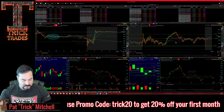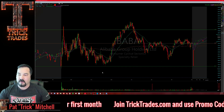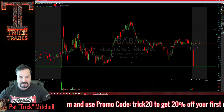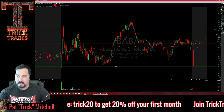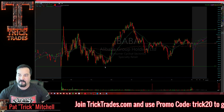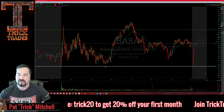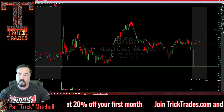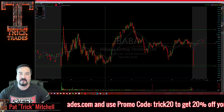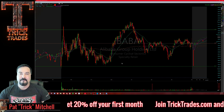Then there was Baba, which gave a perfect double bottom. It also bounced off a key level — you hear me talk about levels all the time. This level was 205.12 and I had it marked from before — not after the fact. Where did it hit? The low of that candle is 205.12 to the penny. It's not by accident.